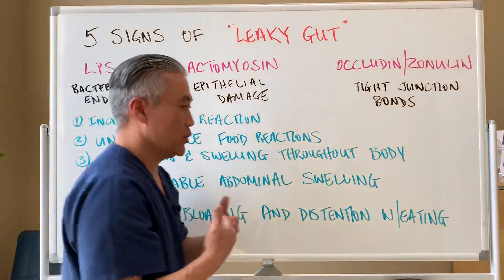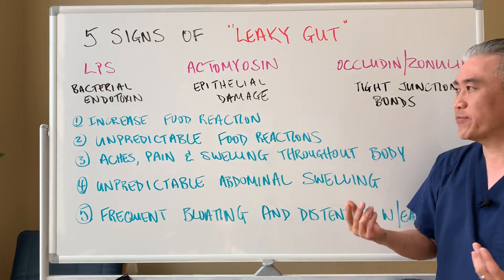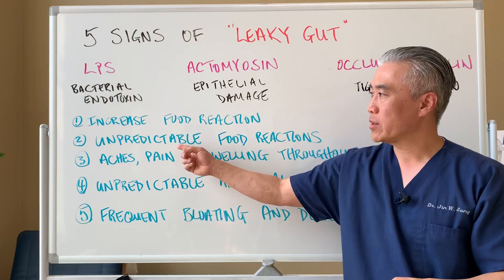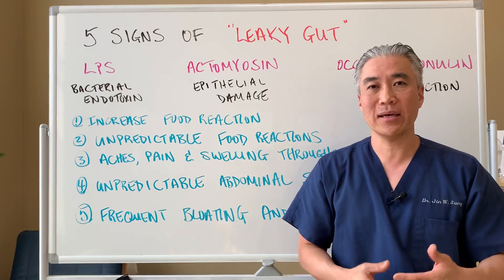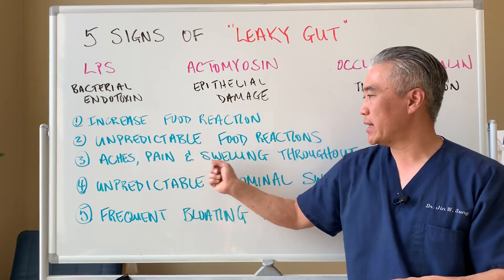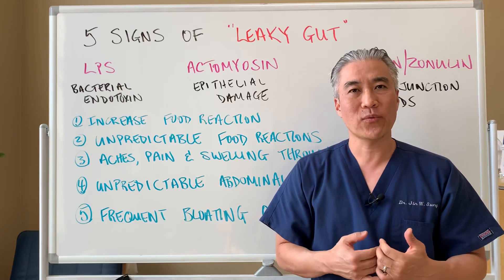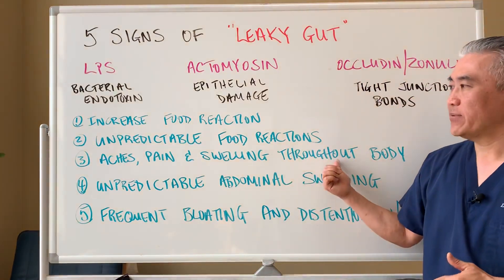Now, what you're here for is the five signs. Number one: increased food reactions — you eat certain foods and you feel swollen, bloated, or have abnormal reactions to foods you were able to eat in the past. Number two: unpredictable food reactions — you just don't know; you eat something one day and feel fine, and another day you don't feel so well. Number three: aches, pain, and swelling throughout the body — if you feel joint pain or aches after meals, say 24 to 48 hours later, you may have leaky gut issues.